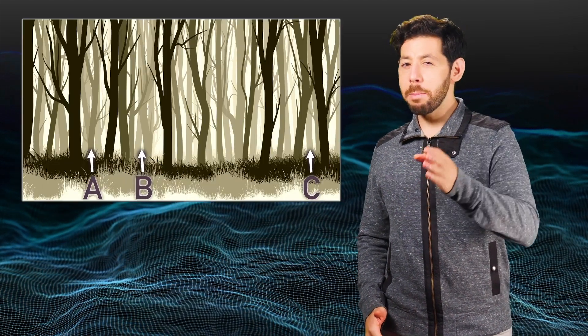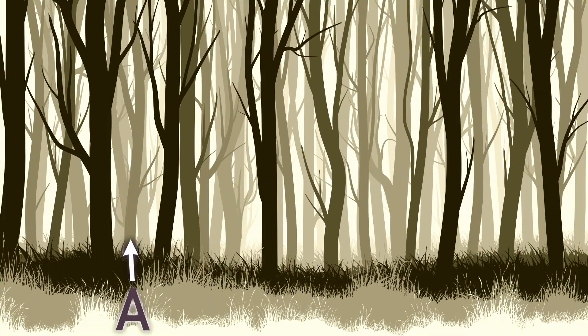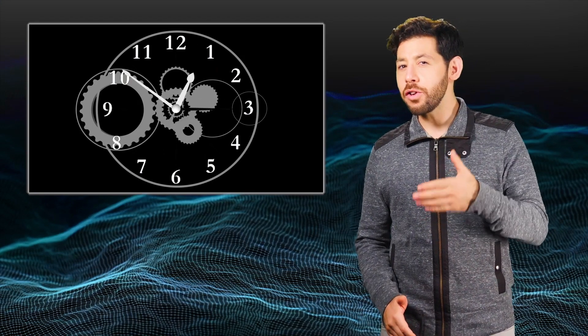Most people see the deer take longer to go from B to C, but in reality it takes the exact same amount of time to go from A to B and B to C. This illusion slows down your perception of time, and it is just in your head, but you can actually use the same concept to understand how time in reality can actually slow down.